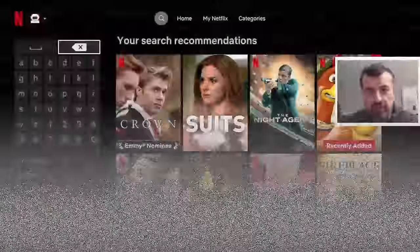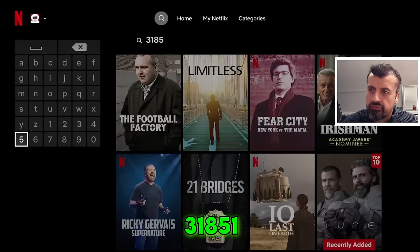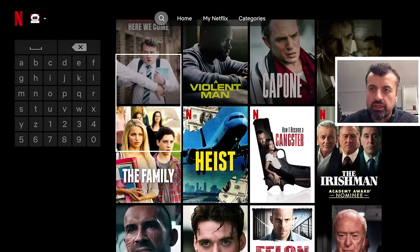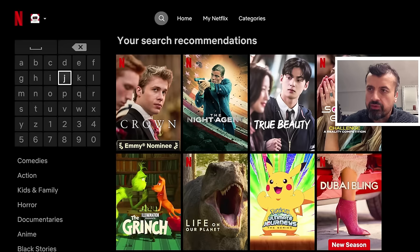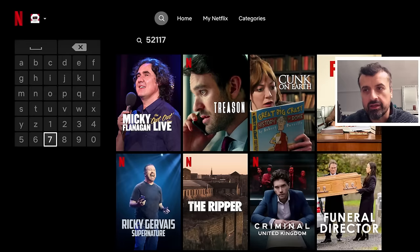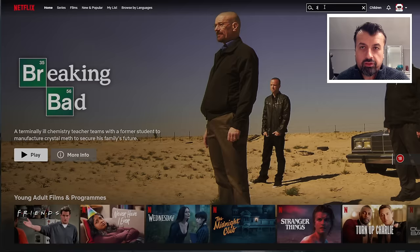Secret Netflix codes for 2024 to unlock the best hidden content. If you're only interested in gangster movies, type in the code 31851 and you can now see a secret category with all these different gangster movies. For British shows, the code is 52117 — type that in and it filters the content to show the best British shows directly. For alien movies, search for 3327 to see all movies with aliens in them.